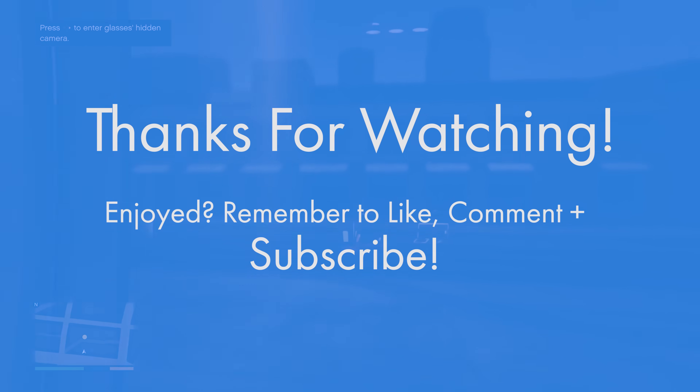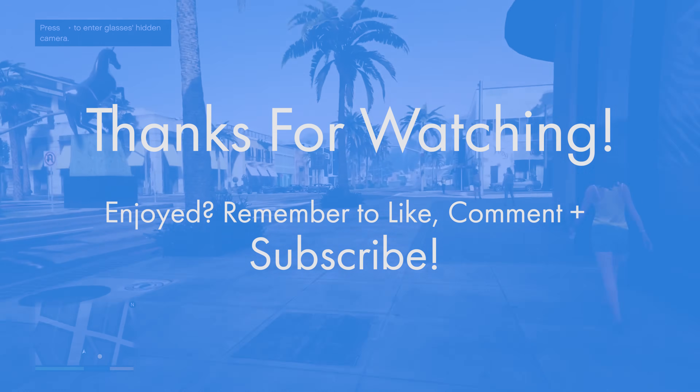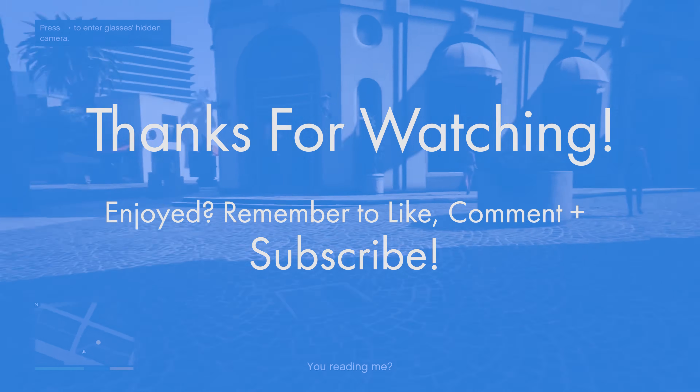And that pretty much wraps up the build. If you found this video helpful do remember to like, comment, rate and please subscribe because it helps the channel loads. We'll see you in the next GeekAWatt video.